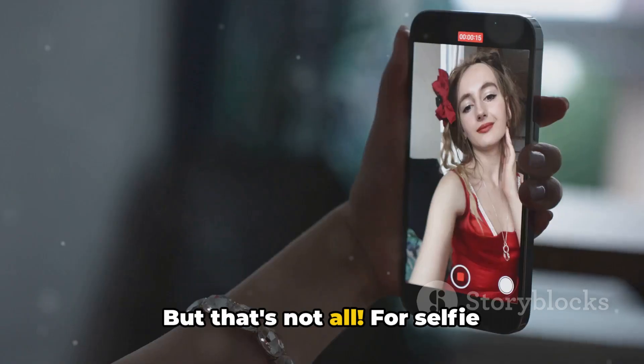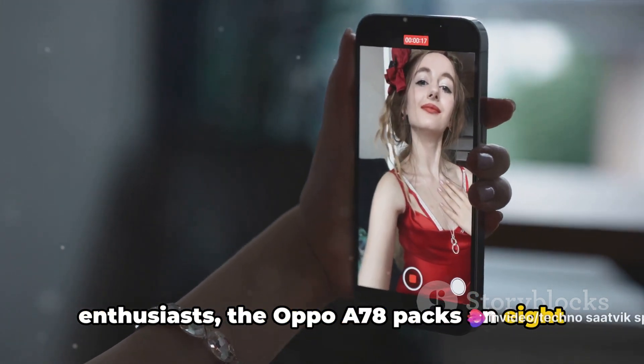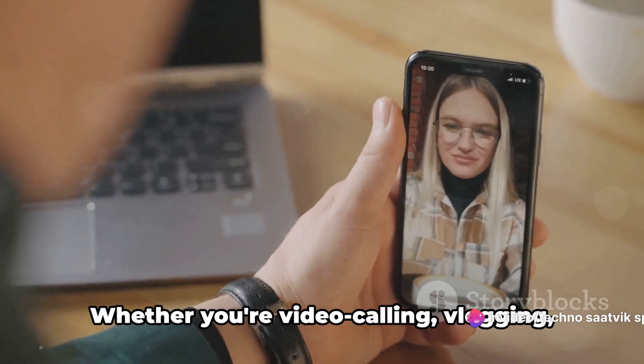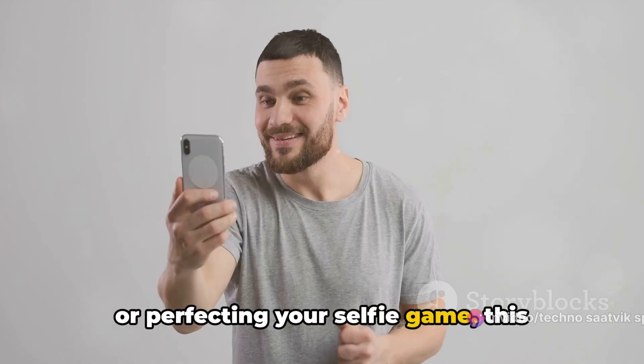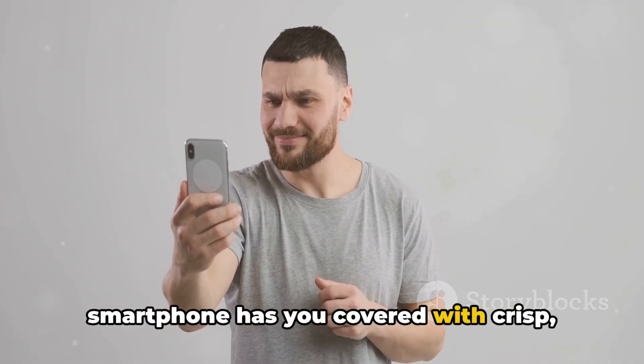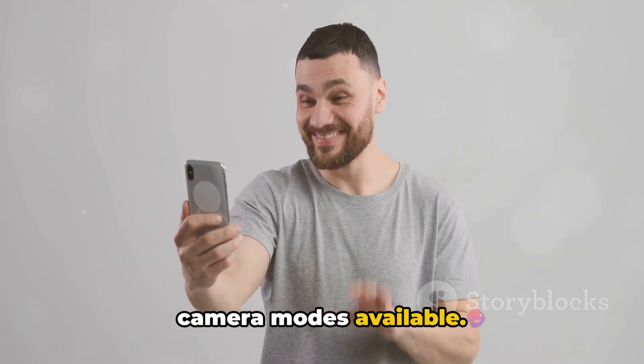But that's not all. For selfie enthusiasts, the Oppo A78 packs an 8-megapixel front-facing camera. Whether you're video calling, vlogging, or perfecting your selfie game, this smartphone has you covered with crisp, clear images. And let's not forget about the various camera modes available.